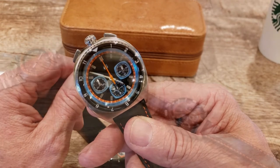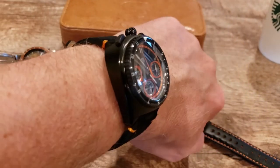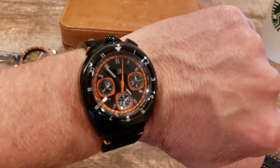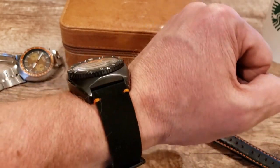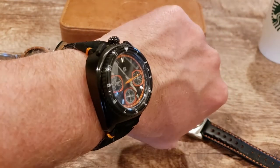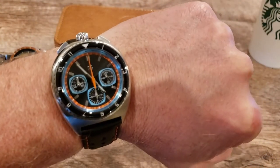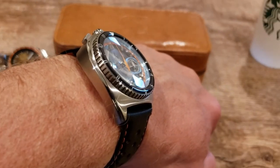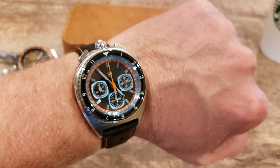Let's get a wrist shot on my seven-inch wrist. There you have it — the automatic, a little thicker at 16 millimeters compared to the 13, but very nice looking and not awkward at all in my opinion. I love that bold look. And here's the beautiful 13-millimeter polished and brushed case of the mecha-quartz.